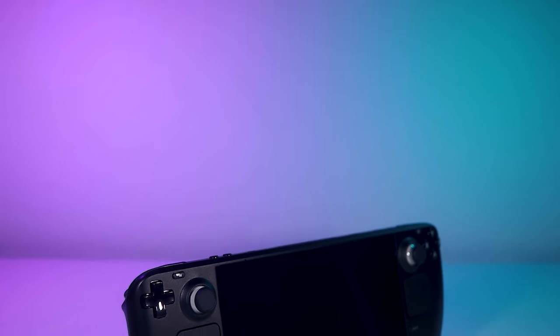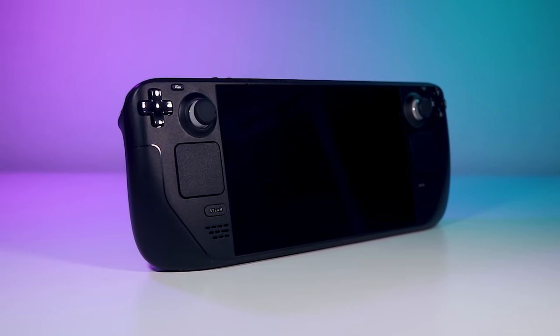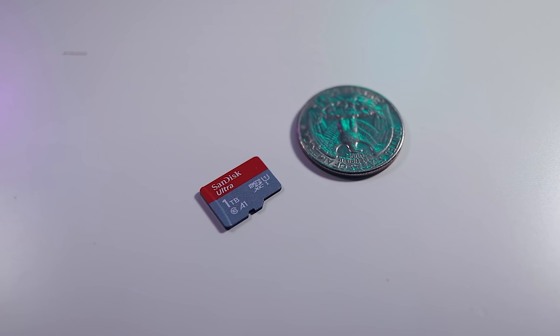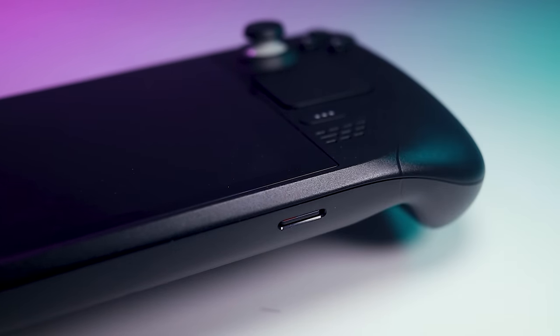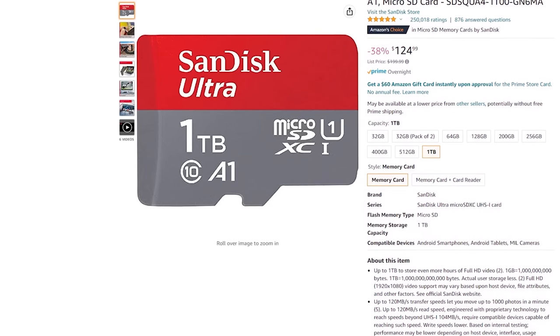One of the features I really like about the deck is that I can stream games from a PC on my home network and play them on the deck. This means games don't need to be physically installed in order for me to play them. Unfortunately, when I'm away from home, any game I want to play needs to be installed locally. Thankfully, the deck supports standard microSD cards for game expansion. I purchased a 1TB UHS-I microSD card for about $120, which was enough to fit the majority of my deck-compatible library.